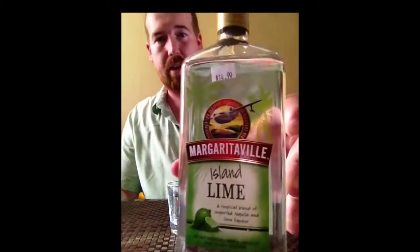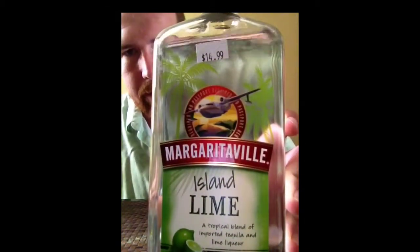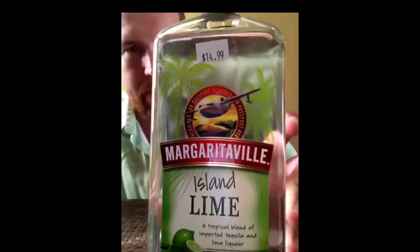Just recently, I was introduced to Margaritaville Island Lime Tequila. It goes down nice and smooth. It's a lot cheaper than the Patron. It says $14.99.